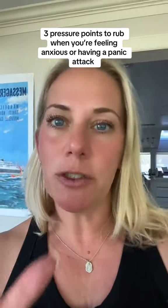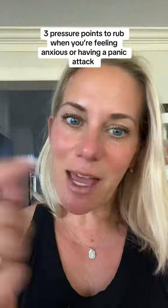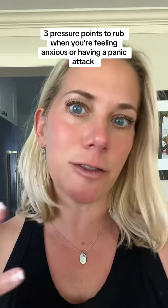If content like this is helpful, definitely make sure you like and follow because my entire channel is set up to help you live your best life. Make sure you save this video for when you need it and share it with somebody that struggles with anxiety as well.